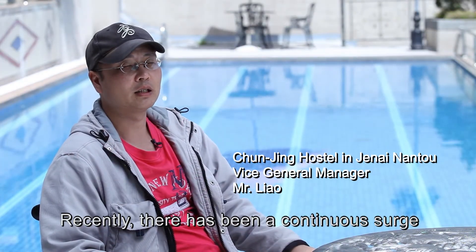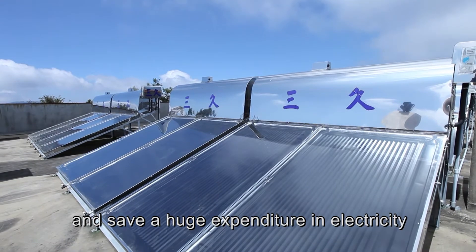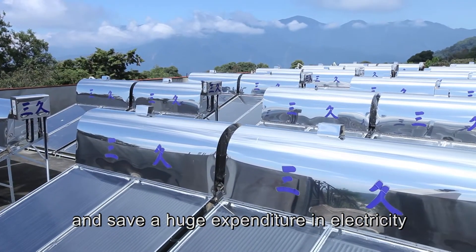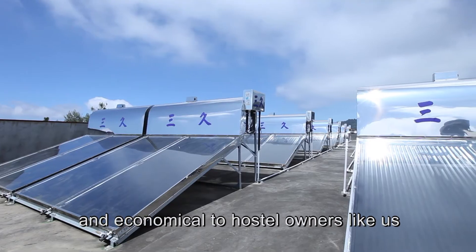Recently, there has been a continuous surge in the cost of electricity. Fortunately, we use SunQ solar water heaters and save a huge expenditure in electricity. This is really beneficial and economical to hostel owners like us.